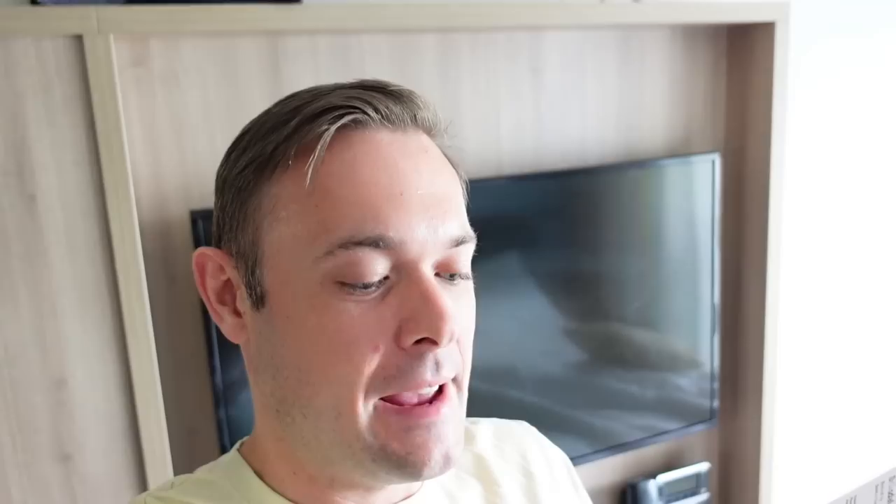Right, so we're all ready and we are going to go to our tour. We are doing the Brixtal Glacier - depart at 9am, return at 1pm. Right, so we're off, going to get on our bus.